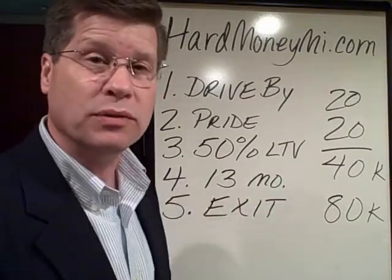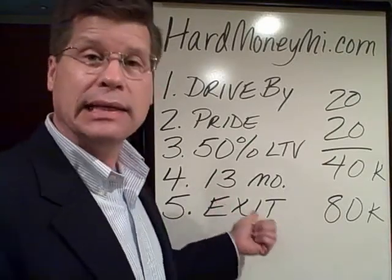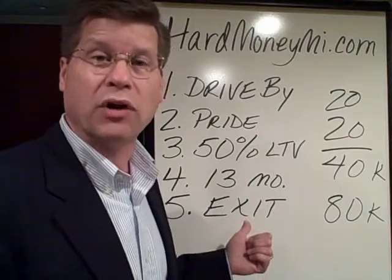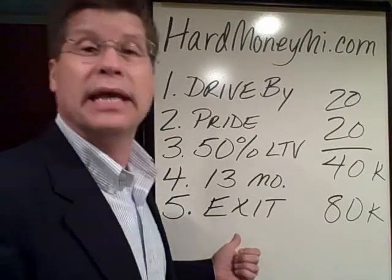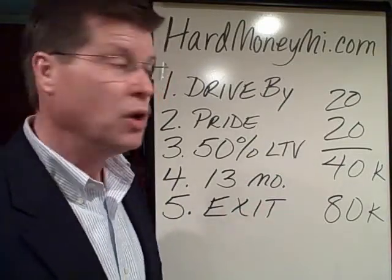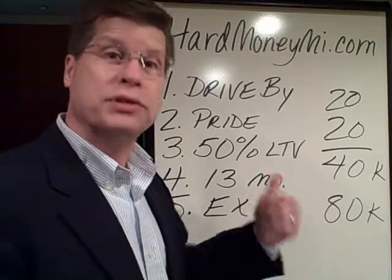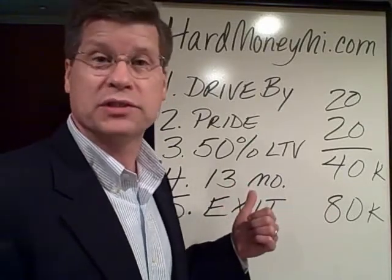It's going to be a short-term loan — you need to get out of it within 13 months. That time flies by quickly, so you want to get out of that deal. Either you've got to be ready to refinance it and pay off the hard money lender, or it should be sold. There better be an exit strategy. You either have to be qualified to get out through a conventional loan, or you have a buyer all set up to close. That's how the hard money lender is going to protect you in the long run, and that's how hard money works for the real estate investor.